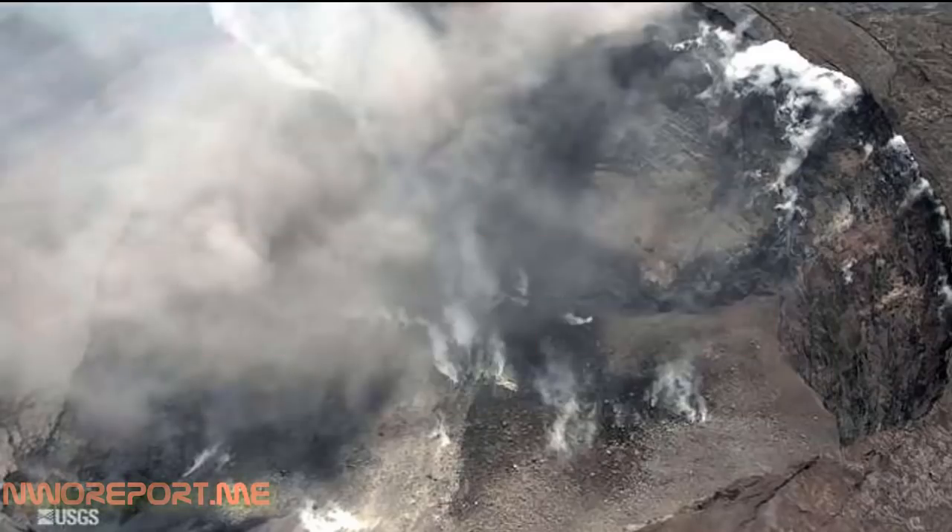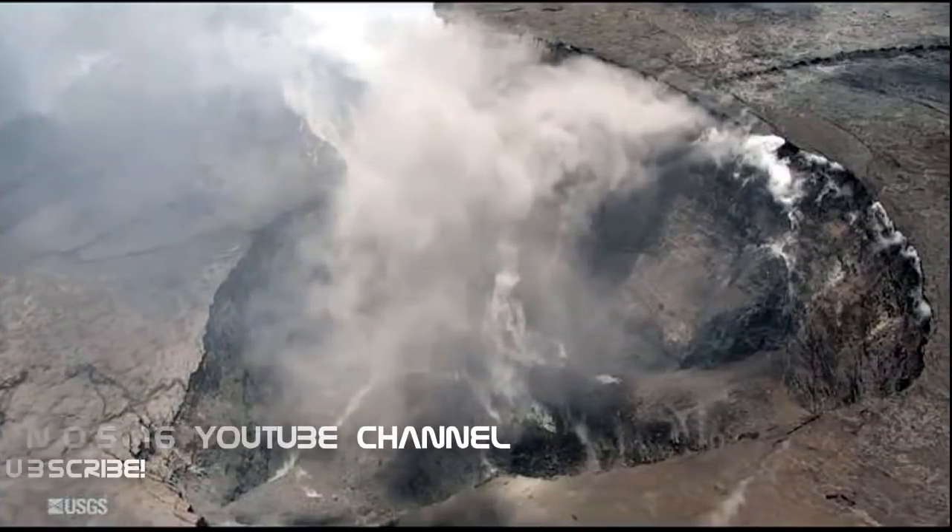Drone footage from the U.S. Geological Survey shows a yellow sulfur substance on the crater floor and a scattering of large ballistic blocks around the crater's rim. USGS officials revealed that the empty vent once housed a 12-acre lava lake up until a few weeks ago. The vent is currently empty of lava and has expanded to a massive 100 acres.